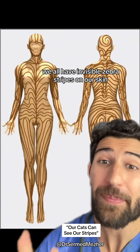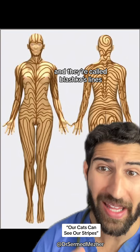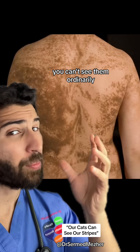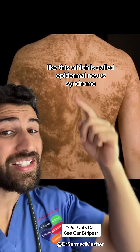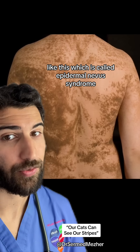We all have invisible zebra stripes on our skin and they're called Blaschko's lines. You can't see them ordinarily, but some skin conditions make them more visible, like this, which is called epidermal nevus syndrome.